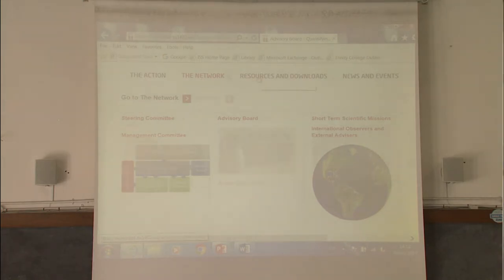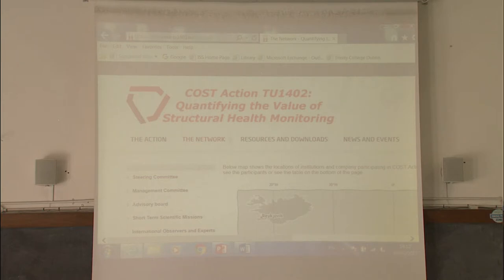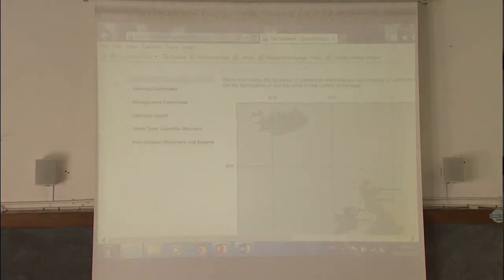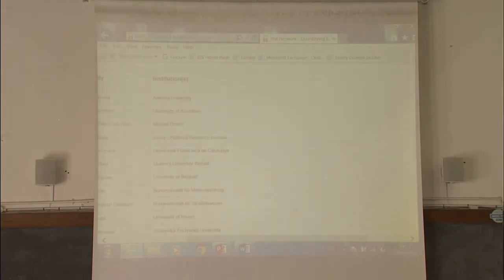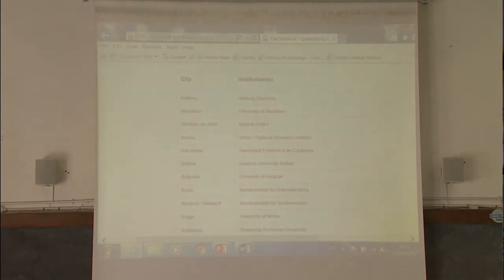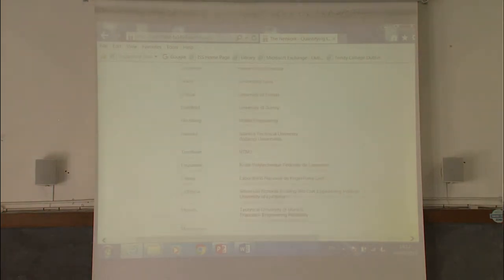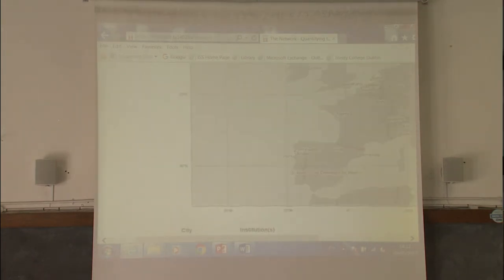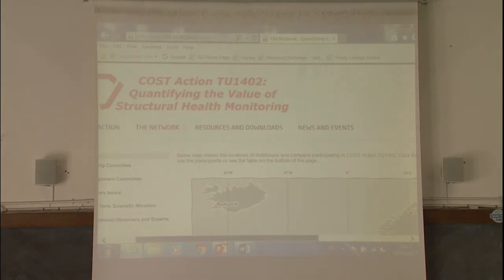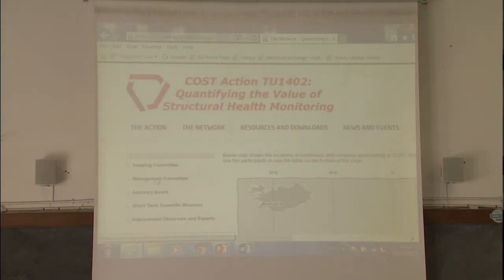Let's navigate a bit in the network section. We introduced a map with all the institutions and a list of institutions, which before was hidden — you had to go to the official COST website to see who was involved. Now you can see it in a very straightforward way.